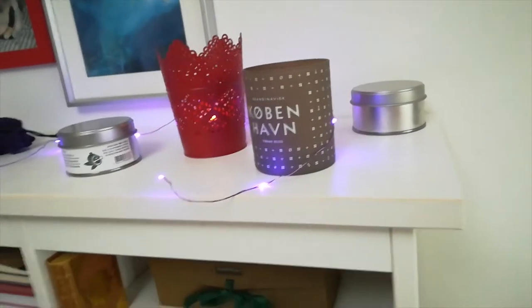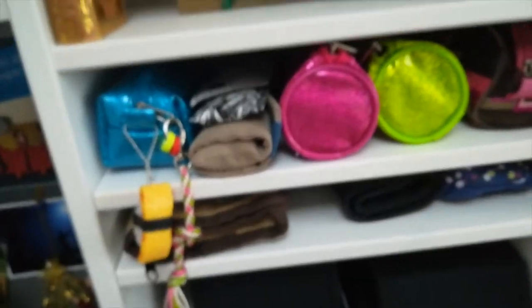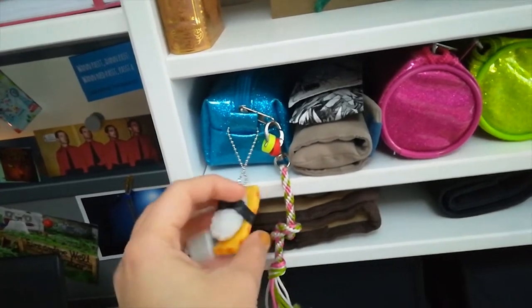I'm also quite a fan of scented candles, except for this one — I thought it would smell like lavender like it says on the outside, but it smells more like deodorant spray on 14-year-old kids after sports. Not very pleasant. Then there's a decorative piece I haven't put anything in yet.